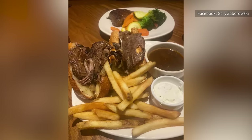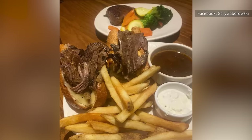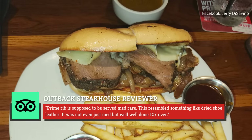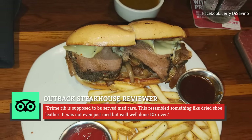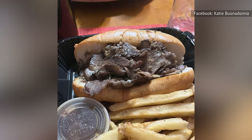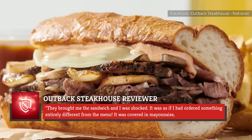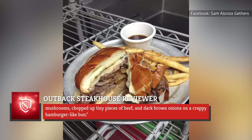It's important to note that when it comes to ribs, the prime designation relates to the cut of the meat rather than its quality. While Outback Steakhouse's prime rib sandwich may sound good on paper, the menu item has failed to impress steak sandwich connoisseurs. One dissatisfied patron on TripAdvisor says: "...prime rib is supposed to be served medium rare. This resembled something like dried shoe leather. It was not even just medium, but well, well done 10 times over." Another reviewer on Complaints Board says what they were served didn't look anything like the picture online, explaining: "...they brought me the sandwich and I was shocked. It was covered in mayonnaise, mushrooms, chopped up tiny pieces of beef, and dark brown onions on a crappy, hamburger-like bun."